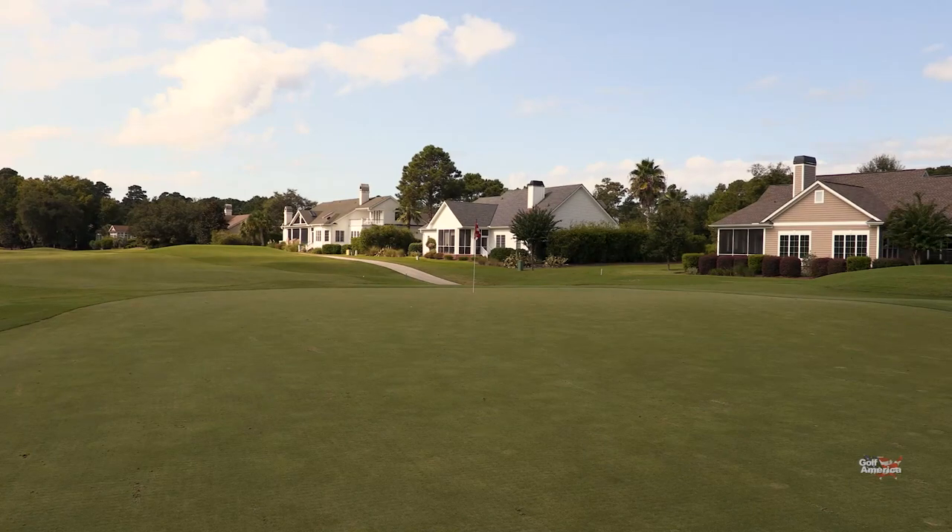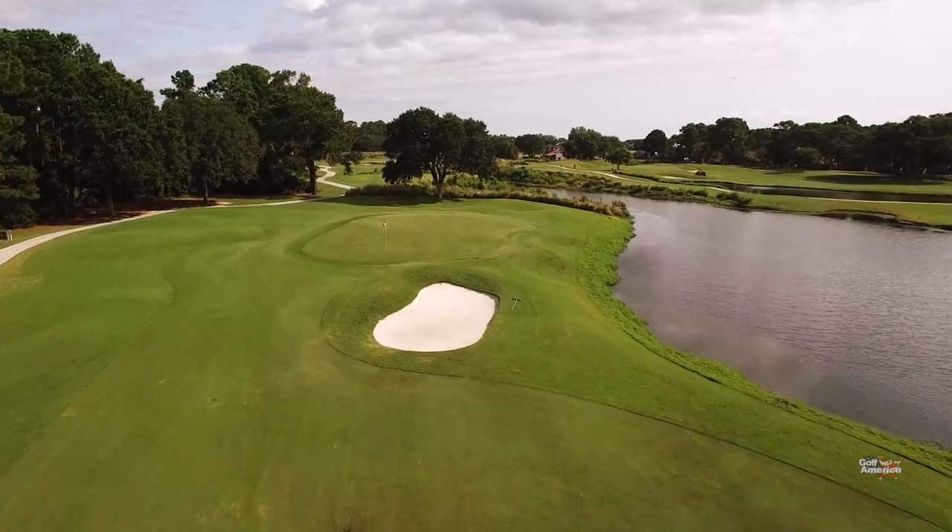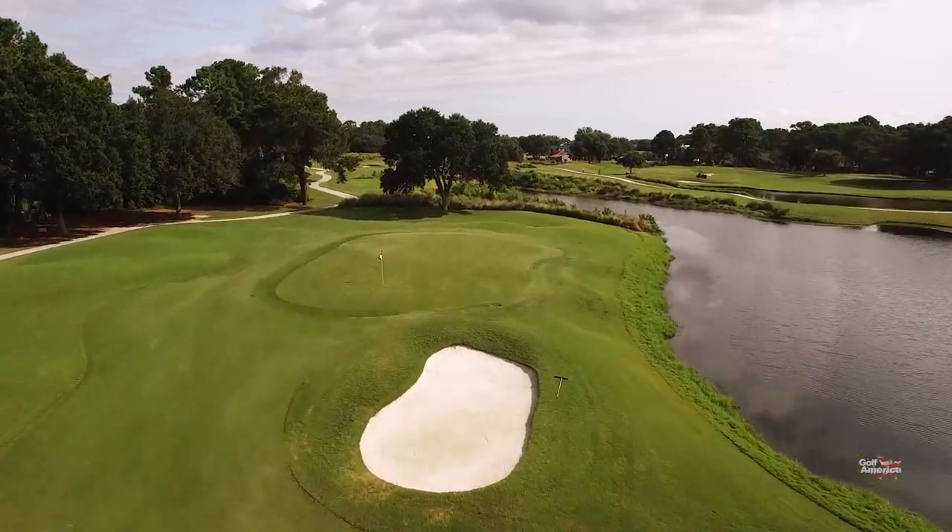Very scorable hole depending on the pin location. If the pin is front left, you can hit a nice wedge in over the bunker and spin it back.